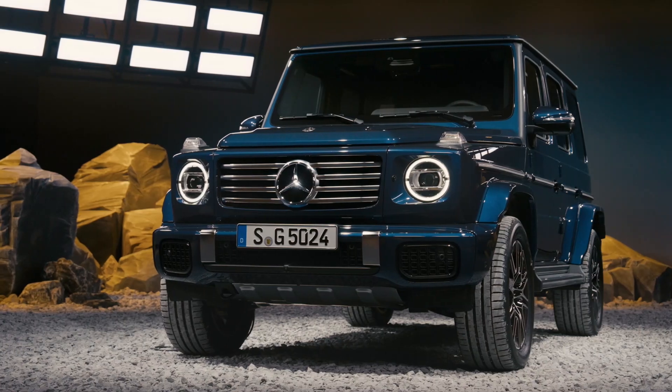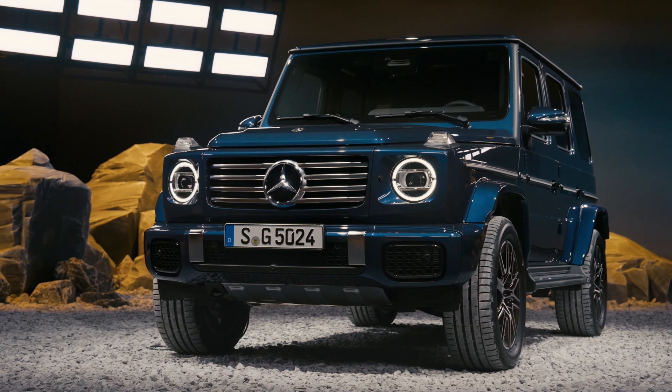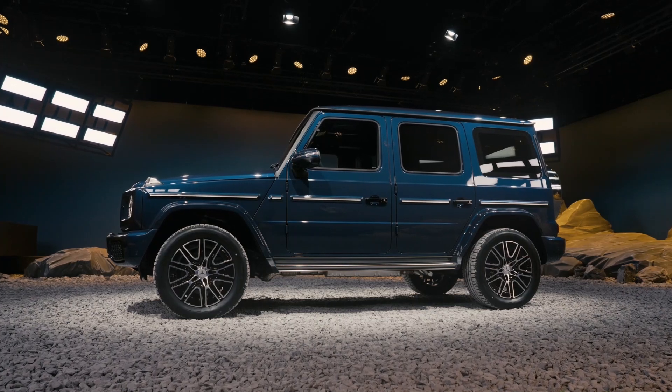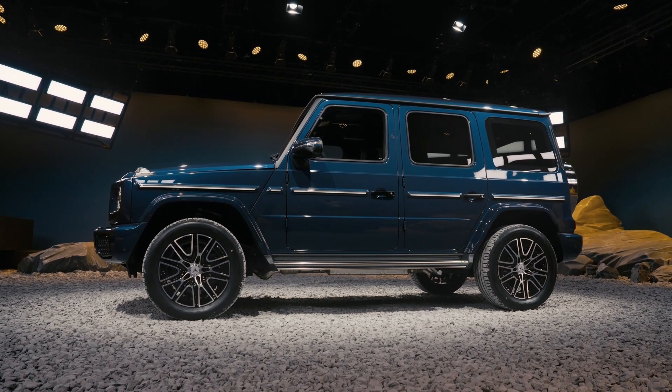This results in a total of 27 horsepower more than the previous model, but slightly less torque. An updated 9-speed automatic transmission with torque converter provides wider gear ratios overall, while all-wheel drive with a 40-to-60 torque split comes standard.